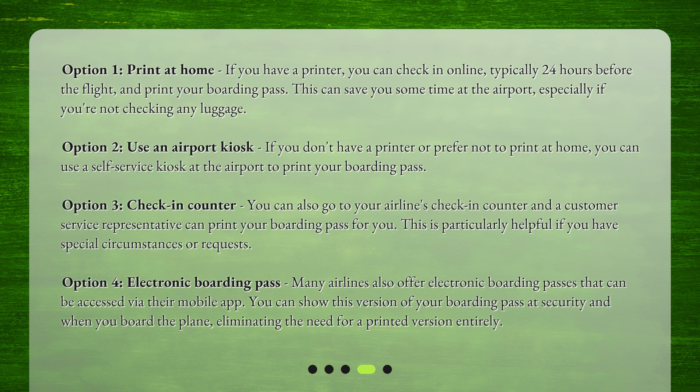Option 3: Check-in counter. You can also go to your airline's check-in counter and a customer service representative can print your boarding pass for you. This is particularly helpful if you have special circumstances or requests.